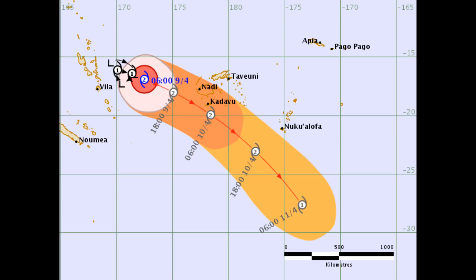Here's a couple of the track charts — one is the track chart and the other is the threat chart from the Fiji Met. So a category two system.